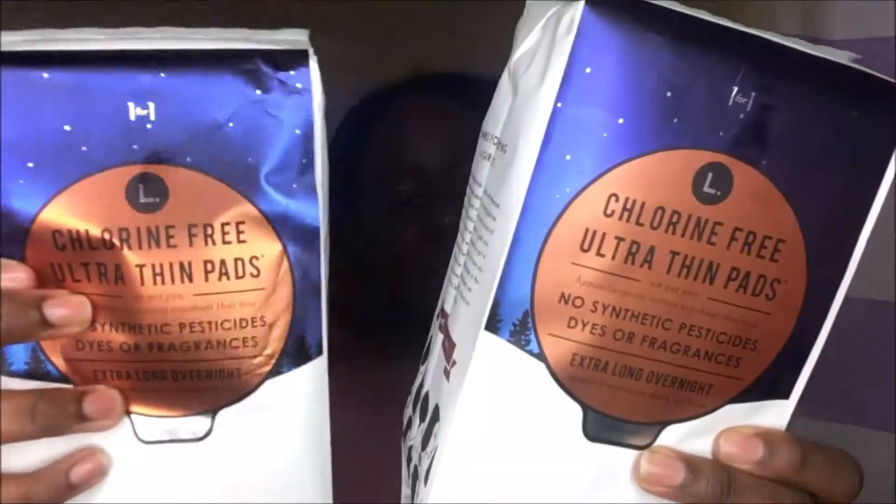The products I'm about to show you are products that I actually went out to get. These products are sold on Amazon as well as Target and you can get these products everywhere. I did feature these products already on my channel, but I didn't show you guys the exact product. Now I actually have them — these are the L pads, chlorine free ultra thin pads.